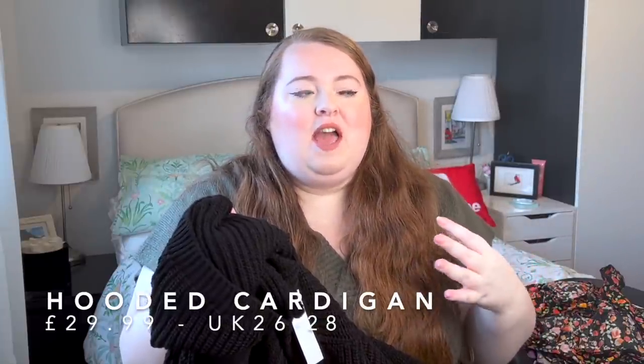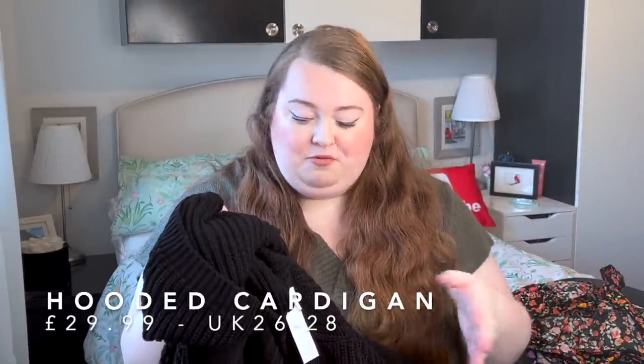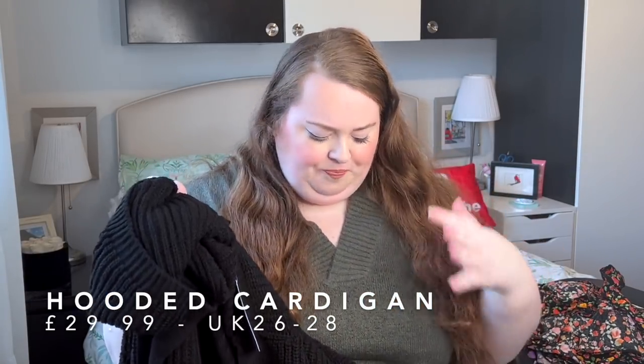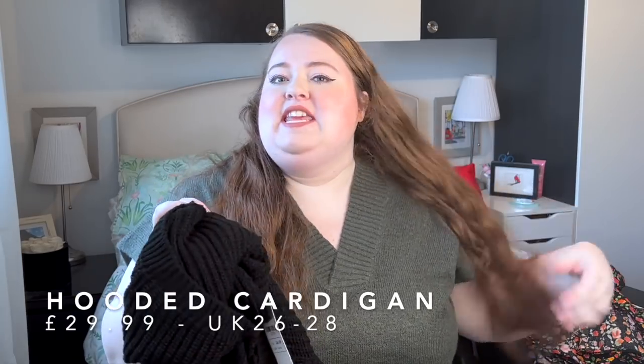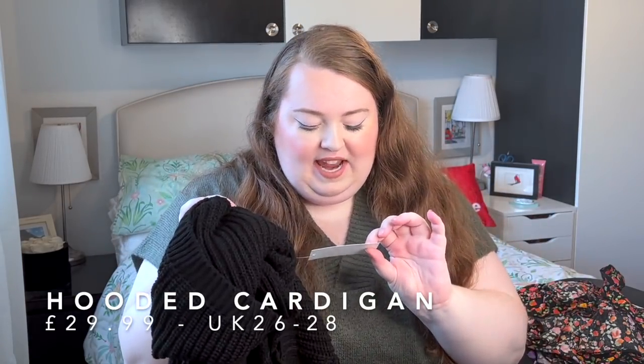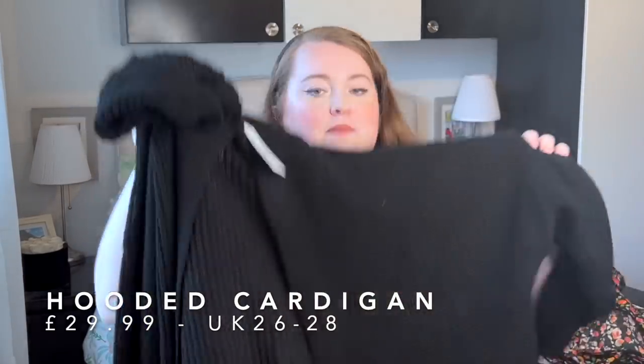I love Yours knitwear — I find it's a really good price but also really good quality. This is actually from Yours as well — I'll link it down below. It's like a short sleeve knitted tunic, really cute. I did get this in a 26-28 just so it could be a bit big and slouchy, and I have ideas for styling it.